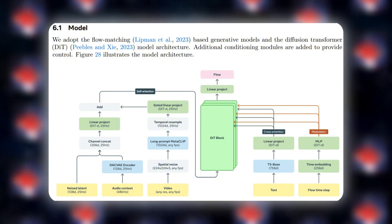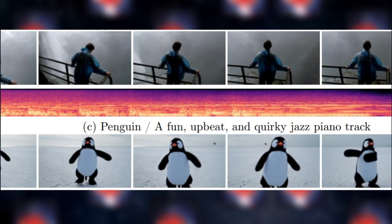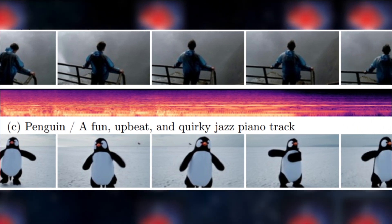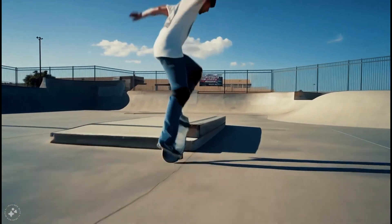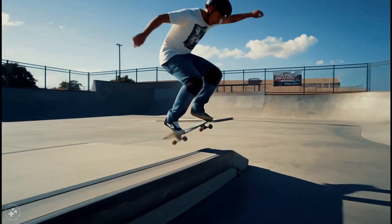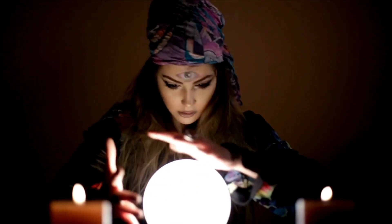MovieGen's secret weapon is its innovative flow-matching technique. This clever approach lets the AI predict how scenes should unfold over time, ensuring videos look natural and objects move realistically from frame to frame. It's like giving the AI a crystal ball to see how each moment should flow into the next.